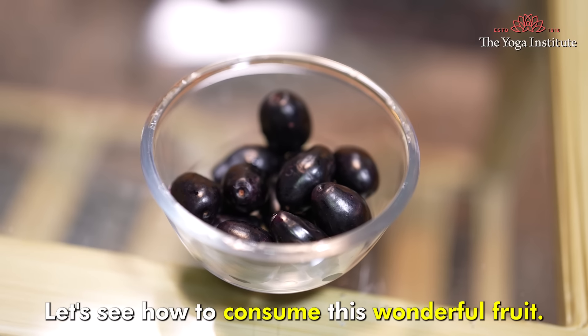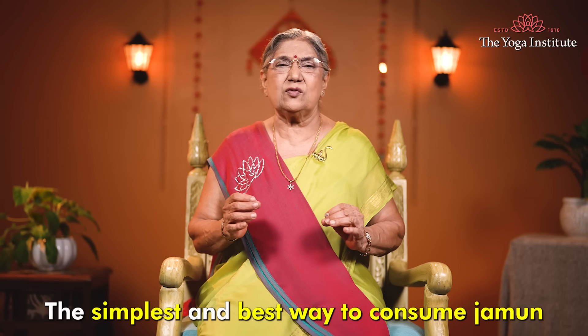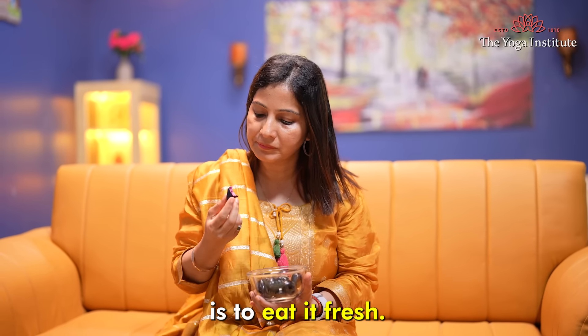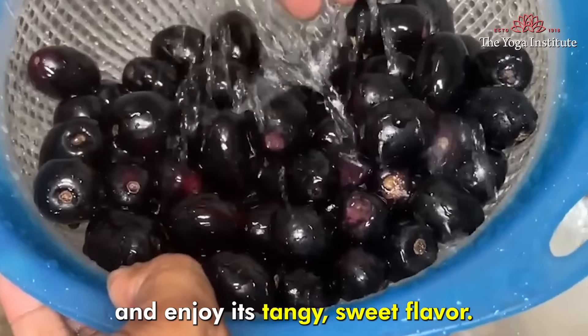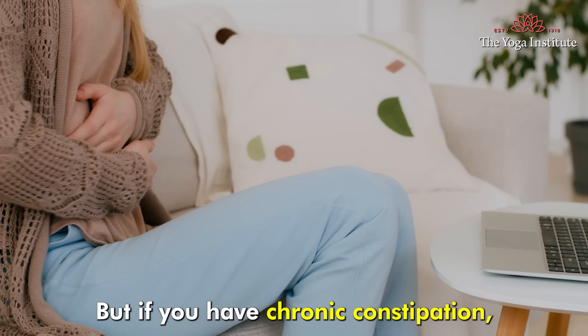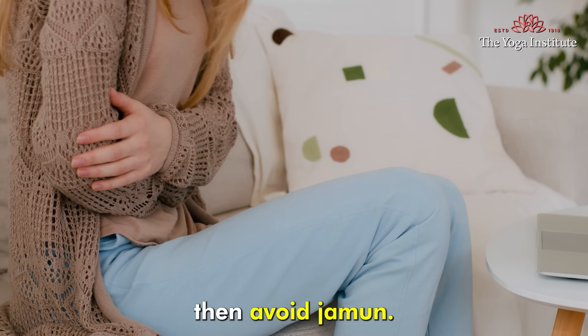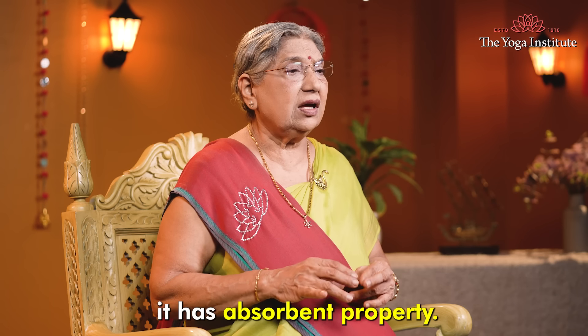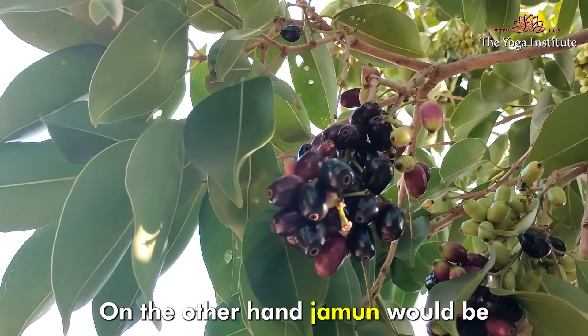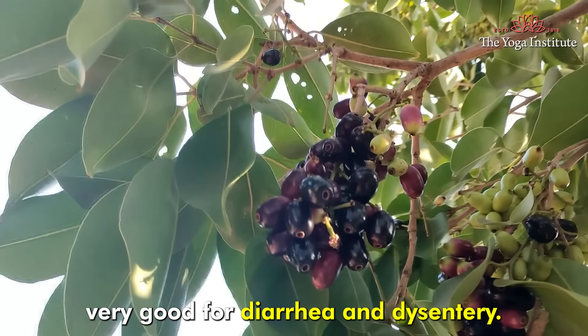The simplest and best way to consume Jamun is to eat it fresh. Wash the fruit thoroughly and enjoy its tangy sweet flavor. But if you have chronic constipation, then avoid Jamun. According to Ayurveda, it has absorbent properties. On the other hand, Jamun would be very good for diarrhea and dysentery.